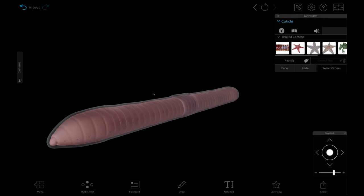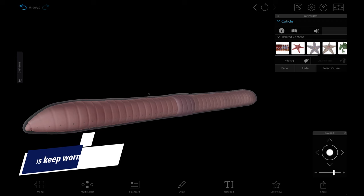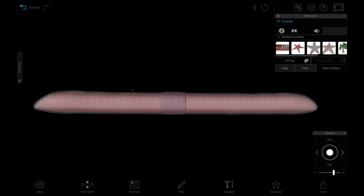Because worms breathe through their skin, a moist surface is necessary for oxygen to be absorbed and carbon dioxide to be given off. To keep the skin moist, the cuticle is covered by mucus, which you've certainly felt if you've ever picked up a worm. If the worm's cuticle gets dried up by the sun, it will die because this exchange of gases just can't occur anymore.